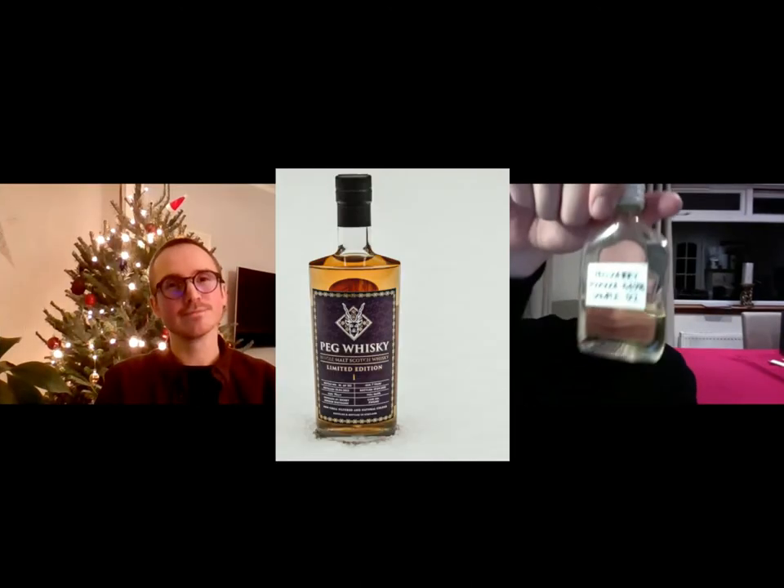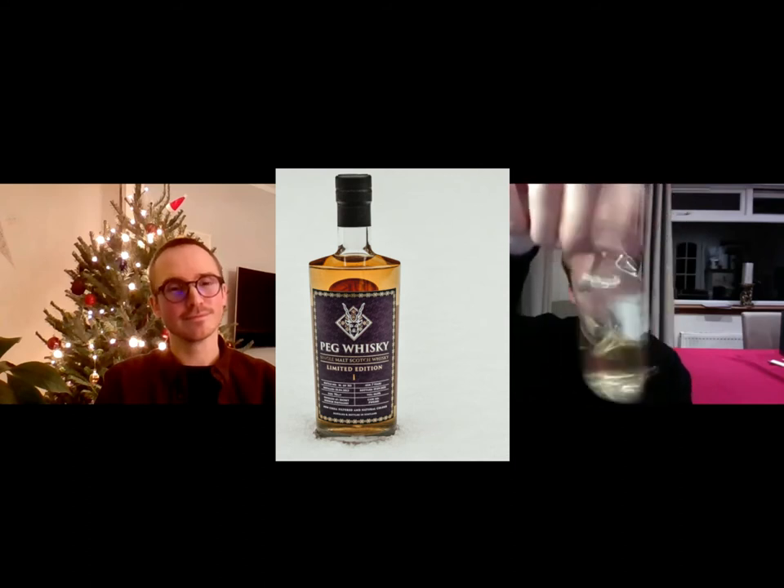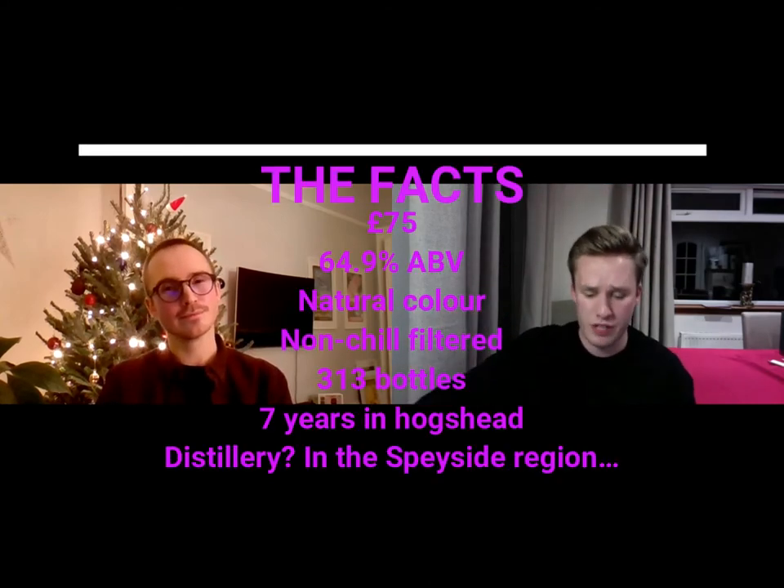On to whiskey number three — we have the single cask from Peg. That's natural colour, non-chill filtered, £75, 64.9% alcohol, and 313 bottles. Now, it says that it's seven years old, aged in a hogshead, but they don't tell you what whiskey it is. They just said it's from the Speyside region. There are loads of whiskeys in the Speyside region. If I'm spending £75 on a bottle of whiskey, I'm probably wanting to know where it's from. But yeah, we'll have a nose — part of the mystery.